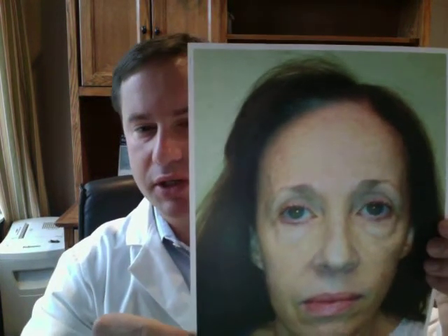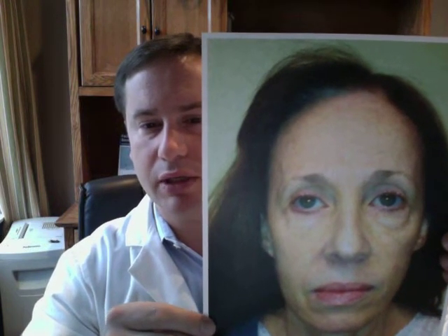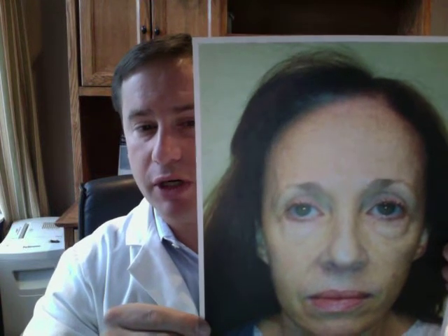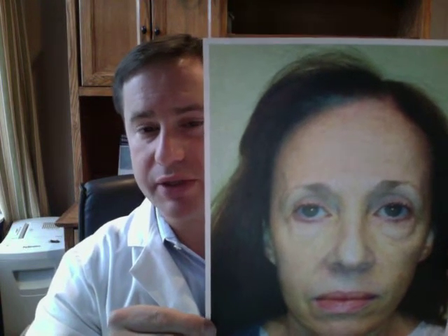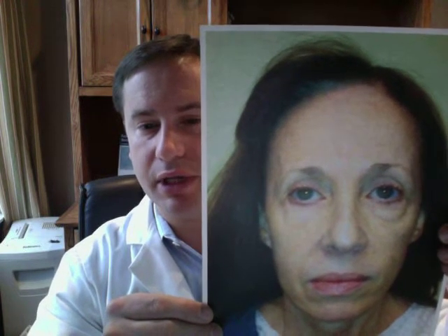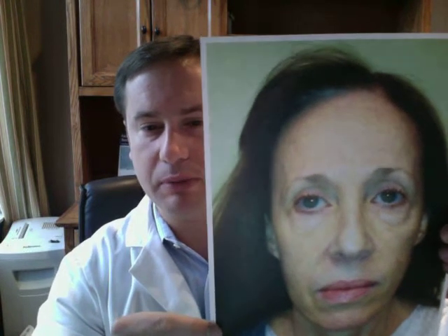Most of my younger patients typically do not get a brow lift at the same time as the hairline lowering surgery, but a patient such as this who didn't like her high hairline and is not in my younger age group very often would get a brow lift surgery at the same time. You can see that the high hairline is clearly evident when you're comparing the facial thirds in this patient.